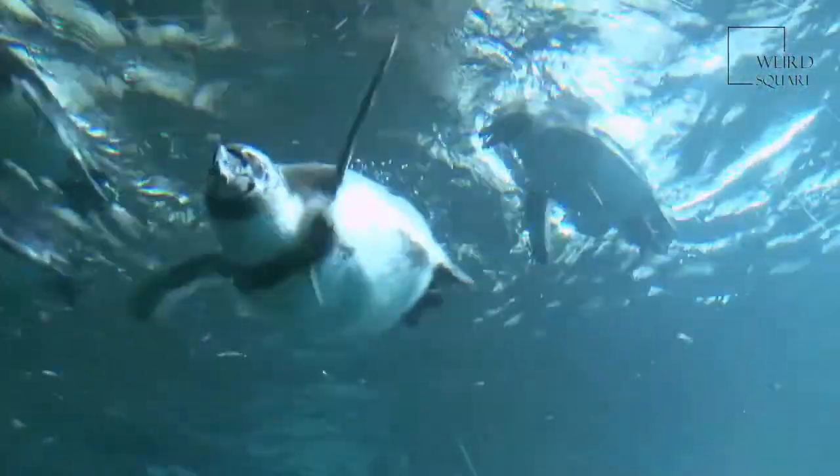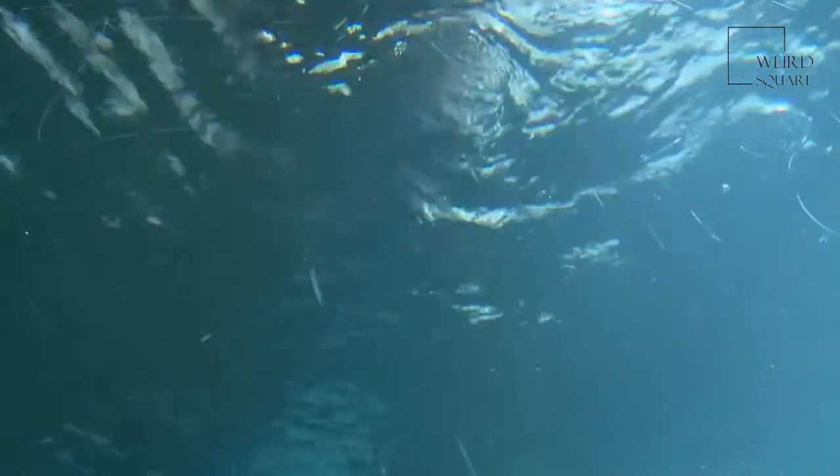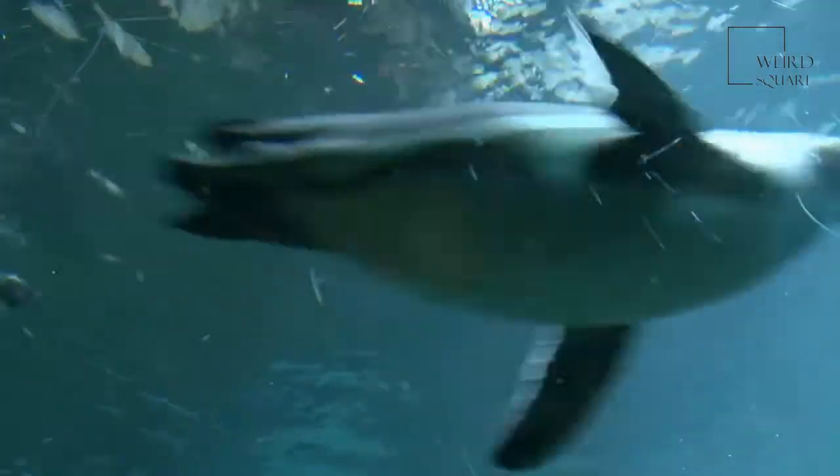The average adult king penguin weighs 35 pounds, with males being slightly heavier than females. They are, on average, 3.1 feet tall, or about the size of a typical human toddler.